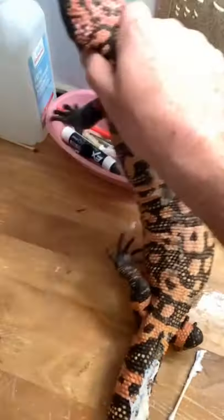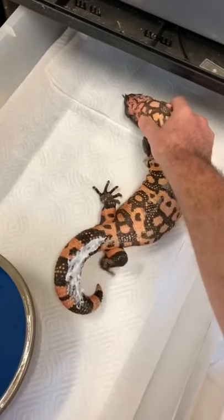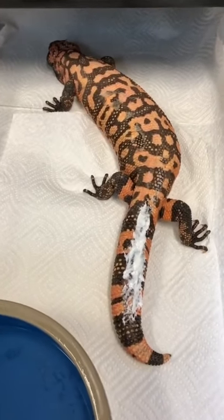Now that that is packed in there, I'm gonna bring him to his new habitat that I set up while he was taking his bath. He's only on paper towels, so maybe 'habitat' is a stretch, but that's just so he can keep the wound clean while he recovers. Welcome home buddy, get well soon.